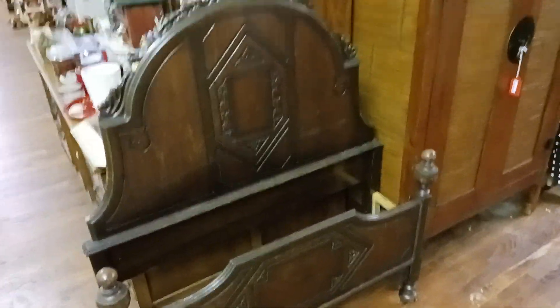This Eastlake bed here is priced to move at only $149.99 — it's a twin bed. And this beach house pantry is really nice as well.